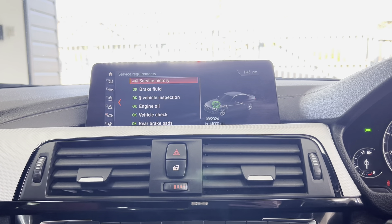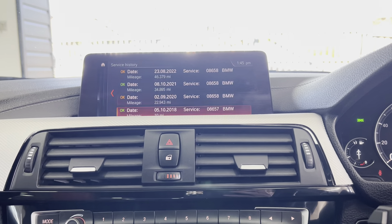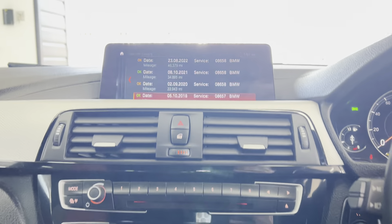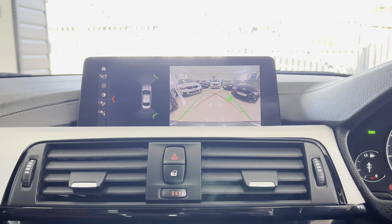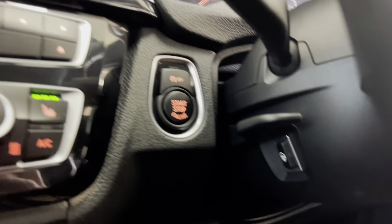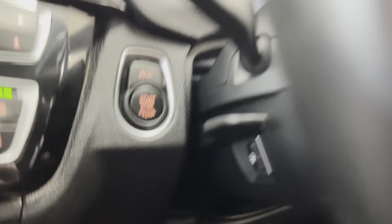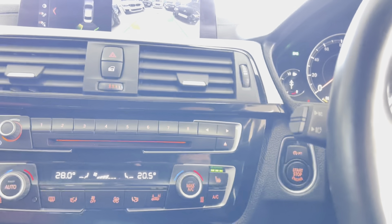The car isn't due for service for another 14,000 miles and as you can see it benefits from full BMW service history. Along with the sensors there is that rear camera, and alongside that we have also got the heated steering wheel option.